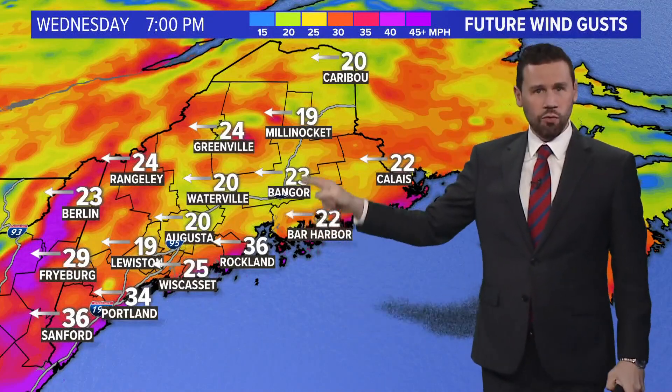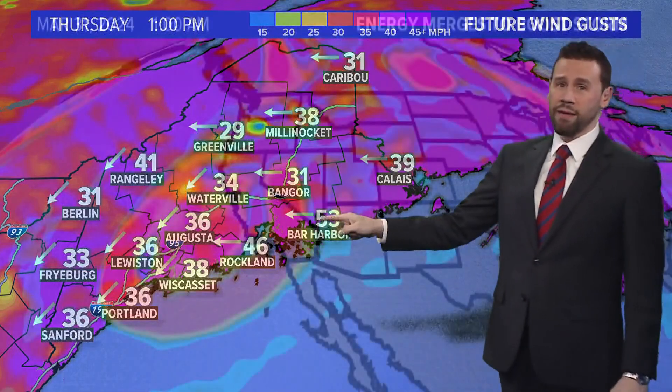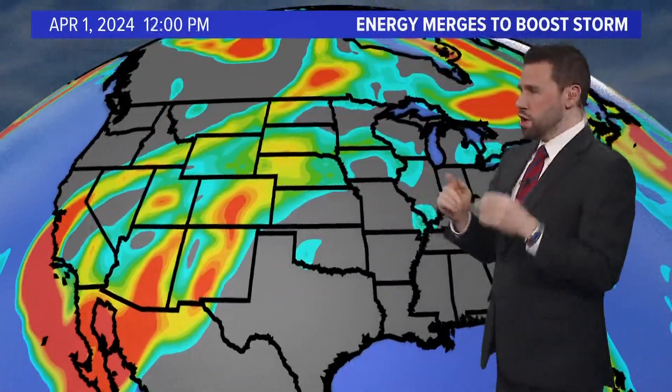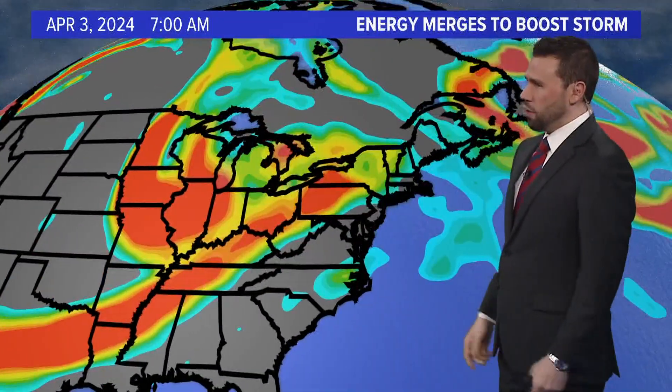Wind Wednesday night into Thursday starting to ramp up — 30, 40 miles an hour, most likely along the coastline especially. You put heavy wet snow on limbs — not really ice this time — but 50-mile-an-hour winds in Bar Harbor? That's a problem with heavy wet snow.